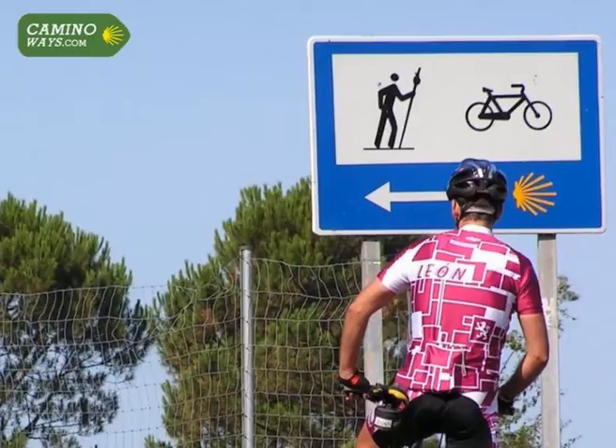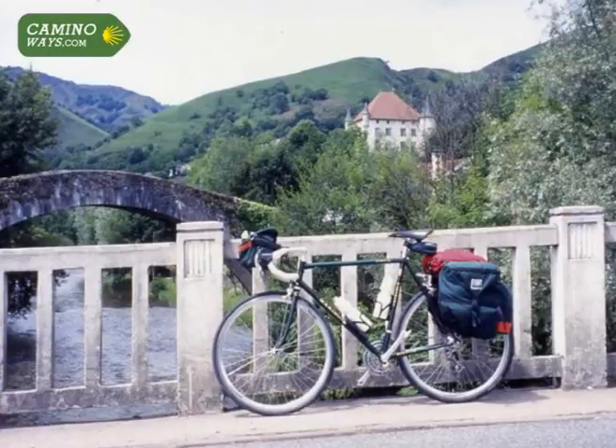We don't provide you with a helmet for hygiene reasons, but you can bring your own or purchase it with your booking. Bear in mind, by Spanish law, both bicycle drivers and passengers must use a helmet in urban areas. Failure to comply with this could result in a traffic fine.